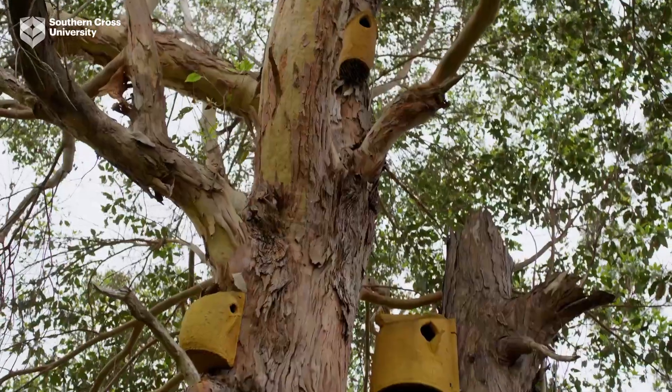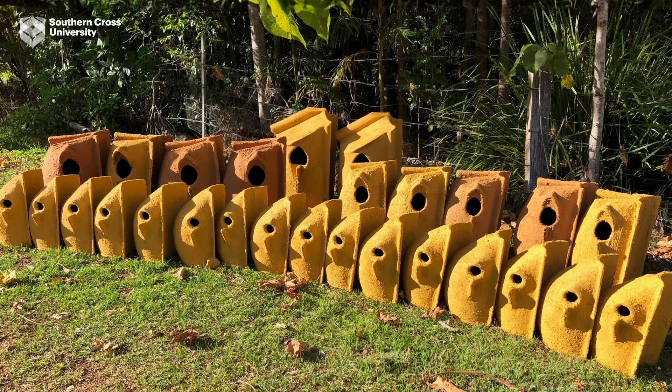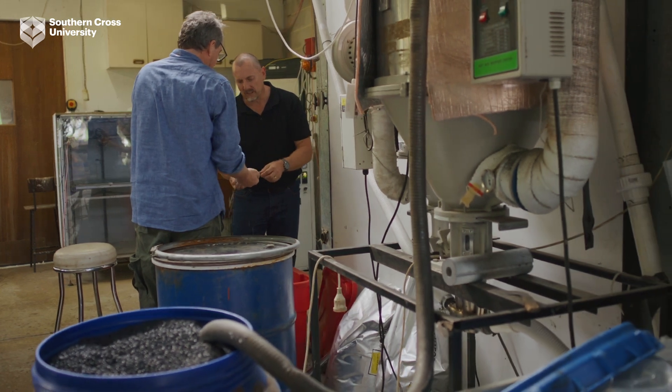Recently, following the bushfires, we teamed up with a company that installs wildlife nest boxes. Then we thought if we can do that, maybe we can take on the building industry for humans as well. There's a huge source of material going into landfill that we have to start using, so that's been my big mission over the last year. Teaming up with Southern Cross, we've realised we can do this much more locally — sourcing local recycled plastics without transporting them and turning them into locally used products.